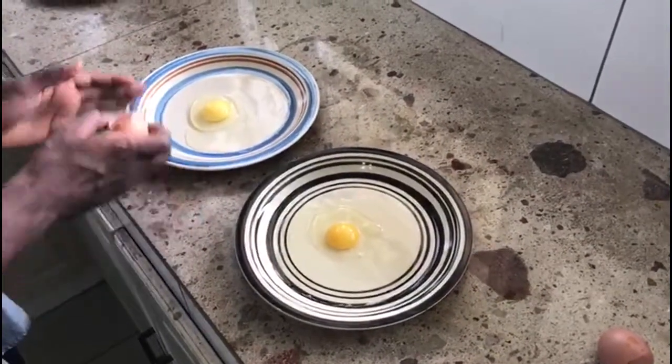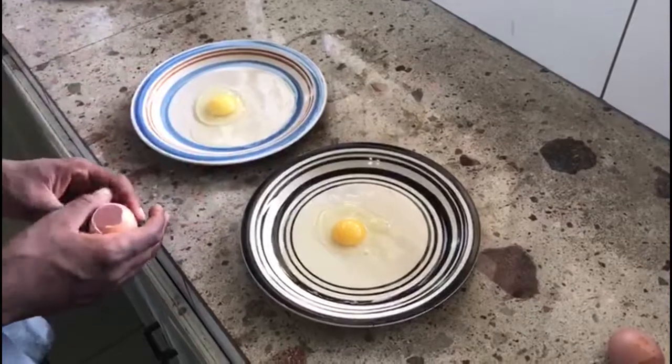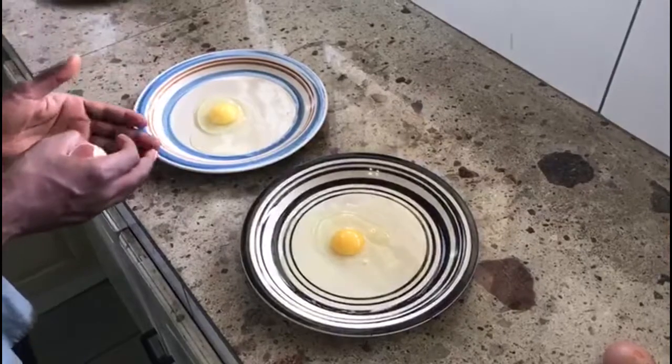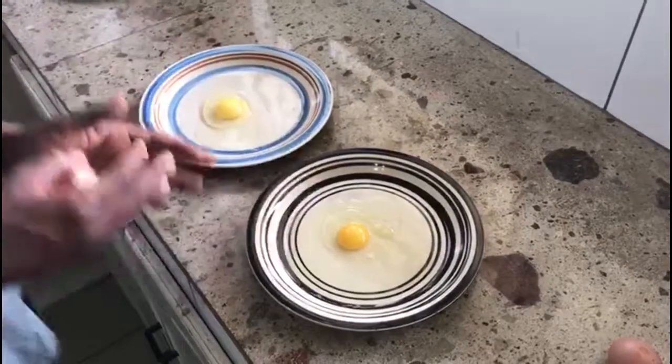So this is one of the ways to tell the difference between a fresh local egg and an old egg. Therefore, with this advice, if you want to be sure you're buying a fresh egg, buy a local egg, because you can never be sure an imported egg is fresh.